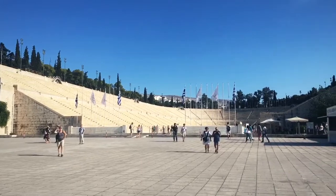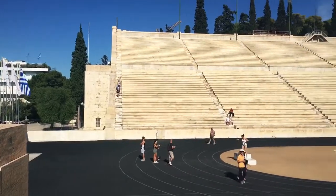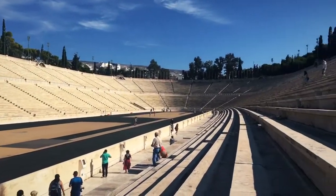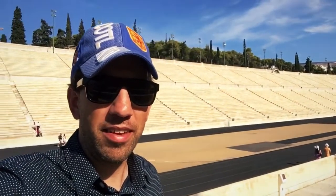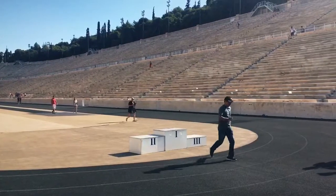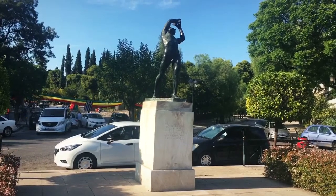Everybody likes the Olympics, right? This is the Panathenaic Olympic Stadium. This stadium hosted many of the events in 1896 at the first Olympics. In the 2004 Olympic Games, this stadium held the archery contest and this was the finish line to the Marathon. Winner. The Discus.